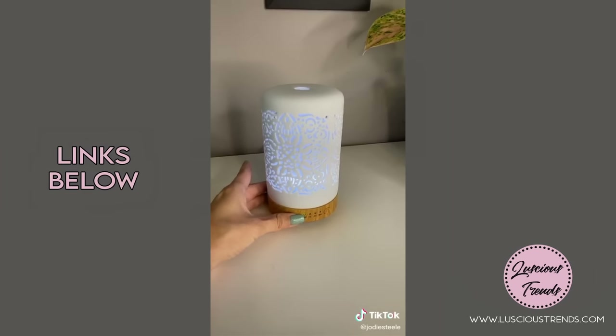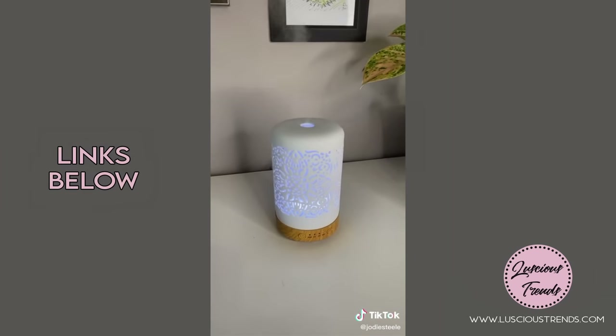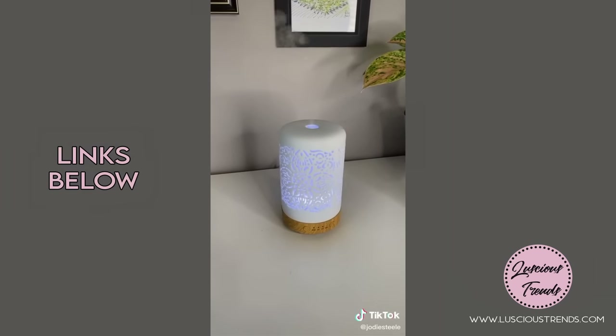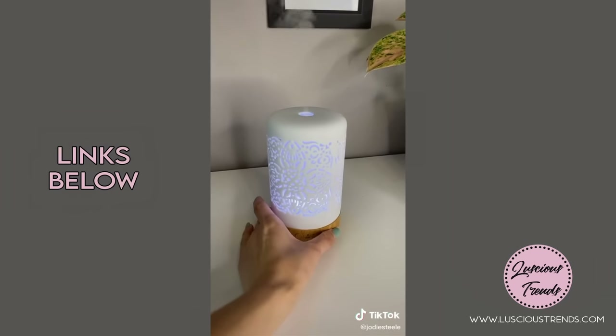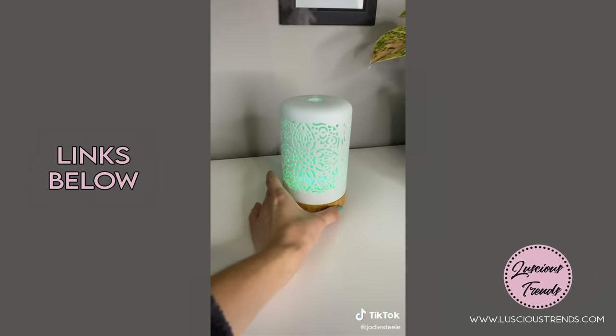This essential oil diffuser is another favorite on my desk. You can set it for anywhere from 30 minutes up to three hours, and it also has a really cool setting for lights — you can keep it cycling automatically through 12 different lights or set it to stay on whatever light matches your decor, or have no lights at all.